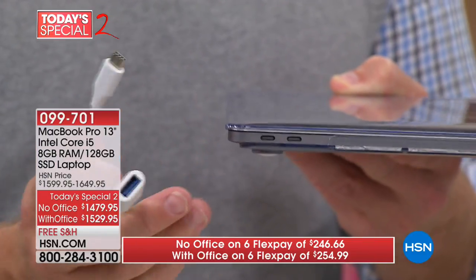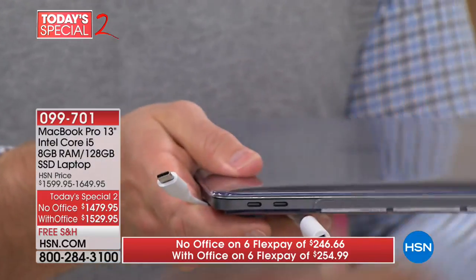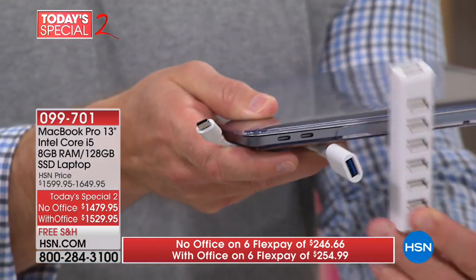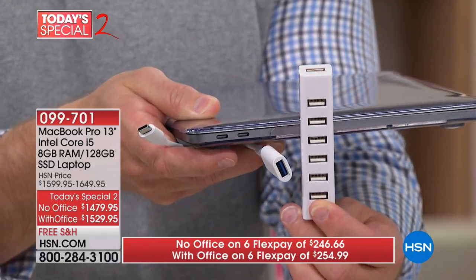This is important because that's where a lot of technology is going, but that's also why we are including a USB-C to USB adapter. A friend bought this exact same computer and this was the first thing he had to purchase. Once that USB port is there, we're giving you seven different USB ports — for a mouse, charging your phone, all the things you want to plug in.